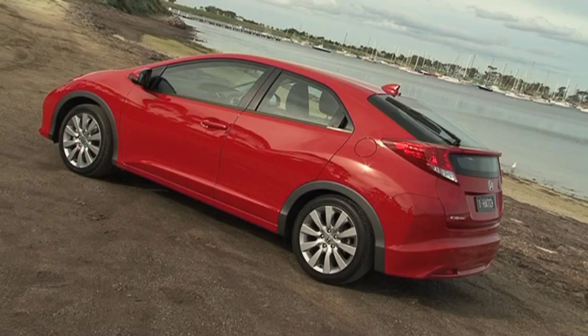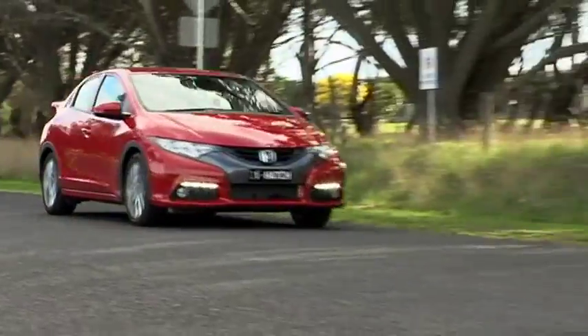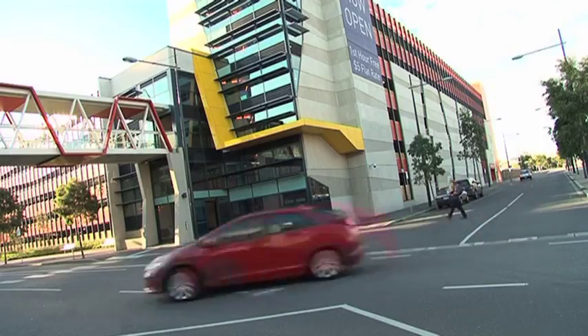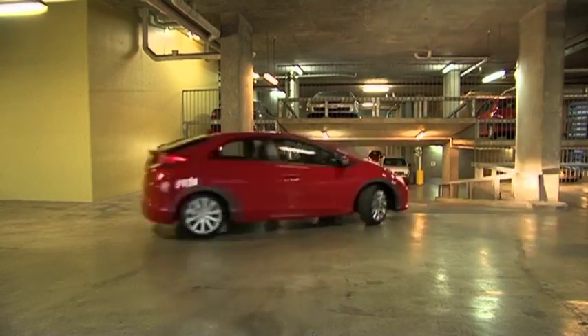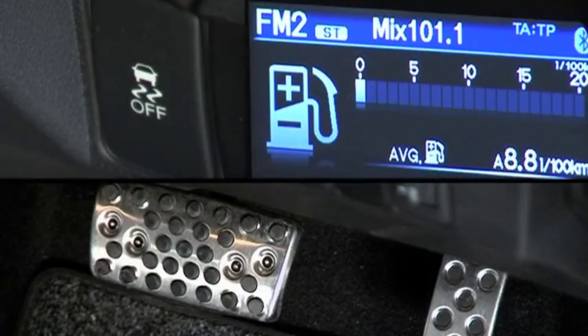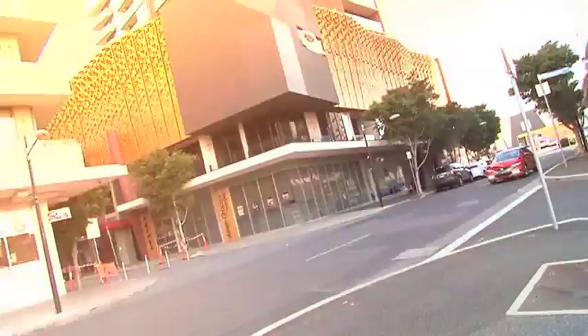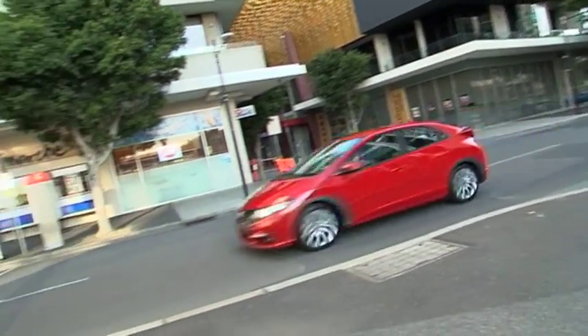Here's another Civic fact. The five-door hatch is actually built in England. That's why the latest version is such a rare sight on our roads — it costs almost $40,000. But with a strong Aussie dollar, the latest one now starts from just $22,650, or $30,000 for the top-of-the-line VTi-L auto we tested today.